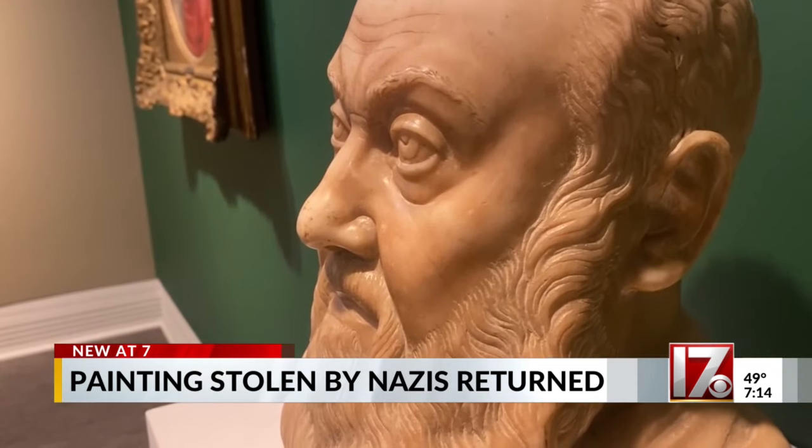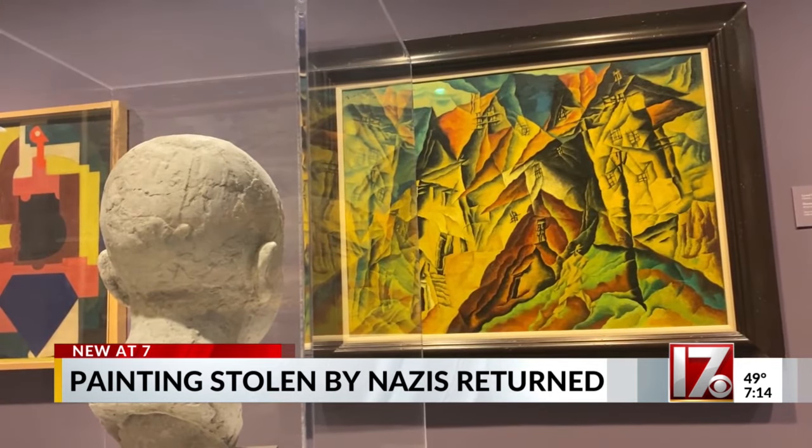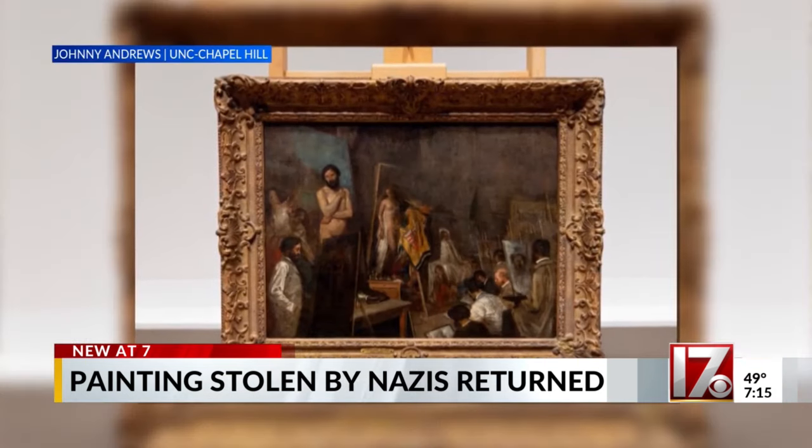Lost historic items can be difficult to track down, but you can always count on a paper trail. The Nazis did keep good records, so there are files and files of items that can be referenced in recovery efforts.